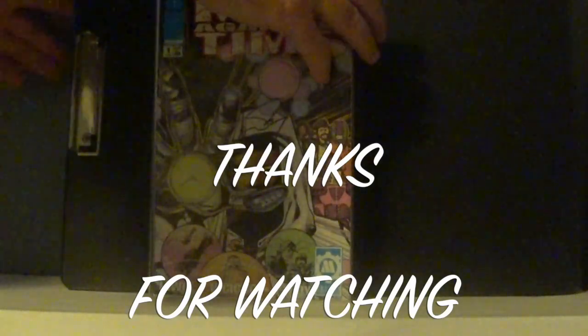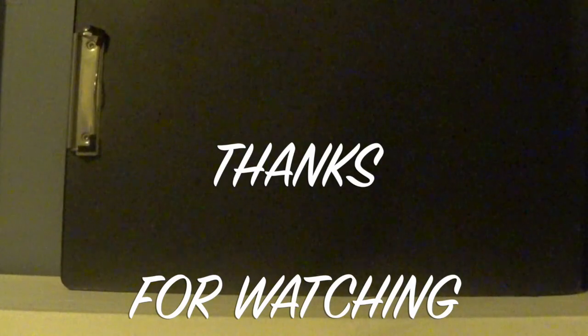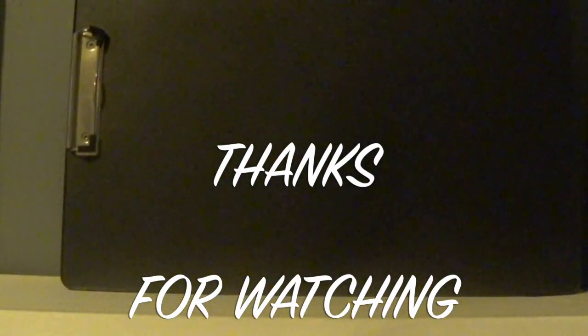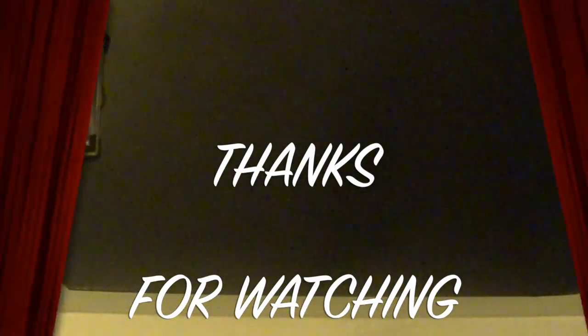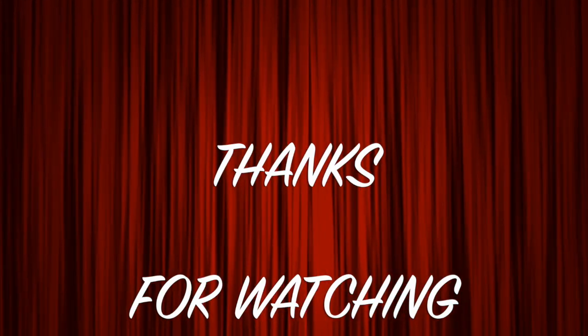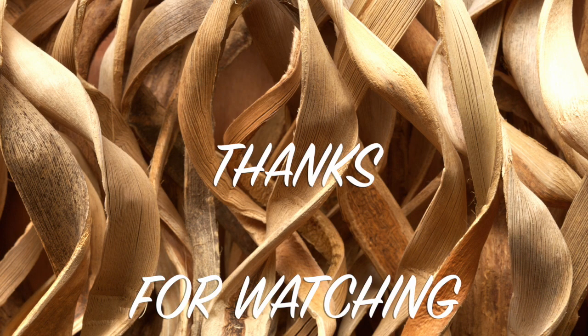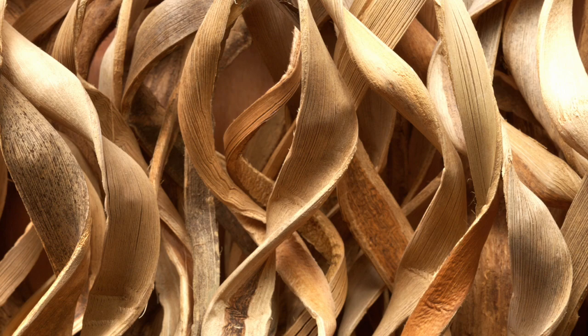Thank you so much for watching. I'm pretty happy with this box. Let me know in the comments if I missed anything or what you thought of the box. Maybe I should zoom in more so you guys can see the quality of the books. Check out my other videos, like and subscribe, and I'll see you guys next time!